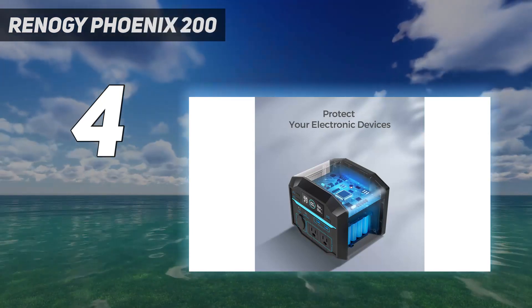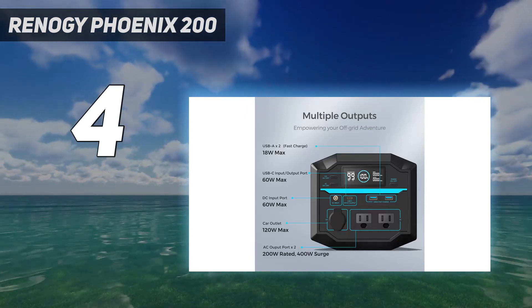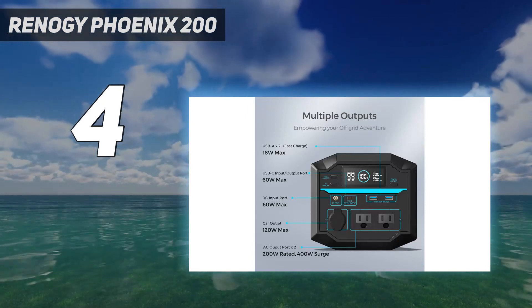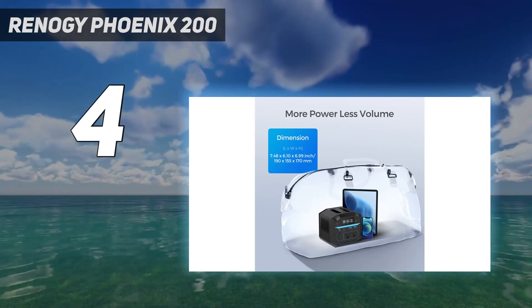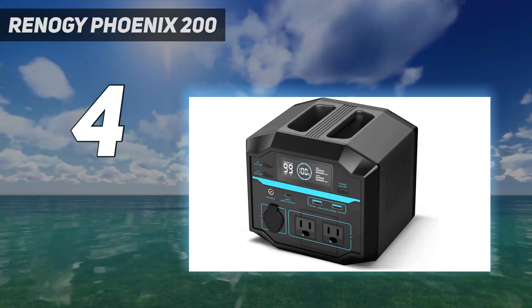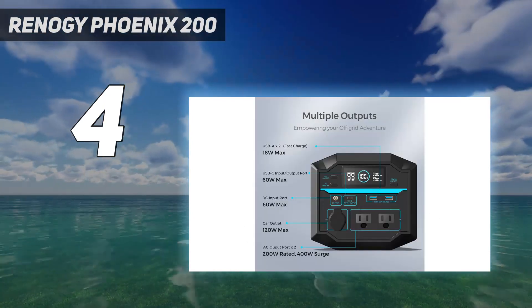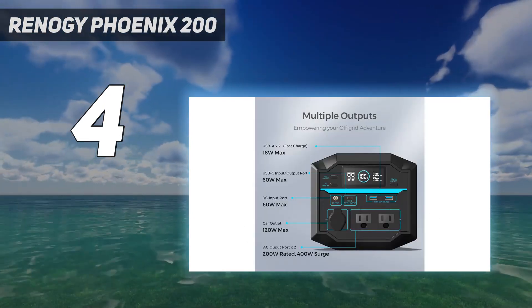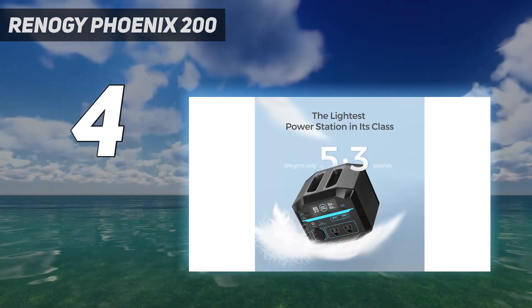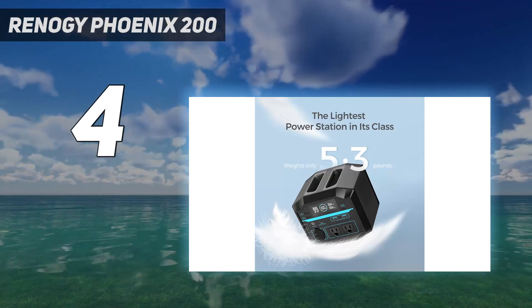Performance: the Renogy Portable Power Station 200 delivers reliable and efficient operation. It includes a 200W pure sine wave inverter, which ensures a stable power output and protects your sensitive devices from power fluctuations or damage. Whether you're charging electronics, running small appliances, or using power tools, this power station provides a consistent and safe power supply.